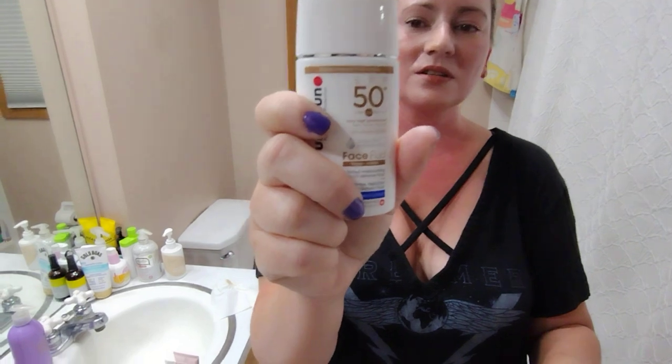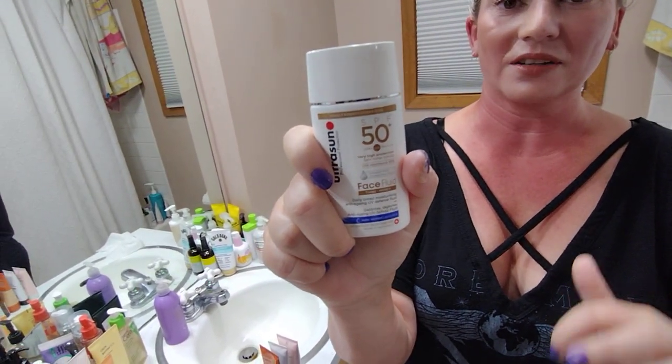Next up, the Ultrasun Face Fluid tinted version. Ultrasun is a great brand — they have a lot of amazing sunscreens that last pretty long and are great for long days outside. For some reason, I just forget about this brand.